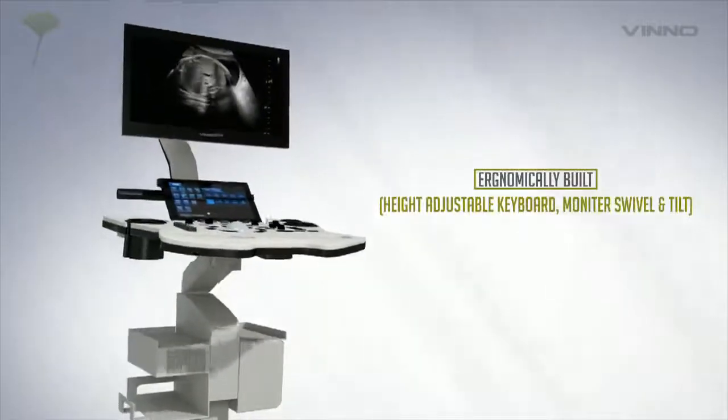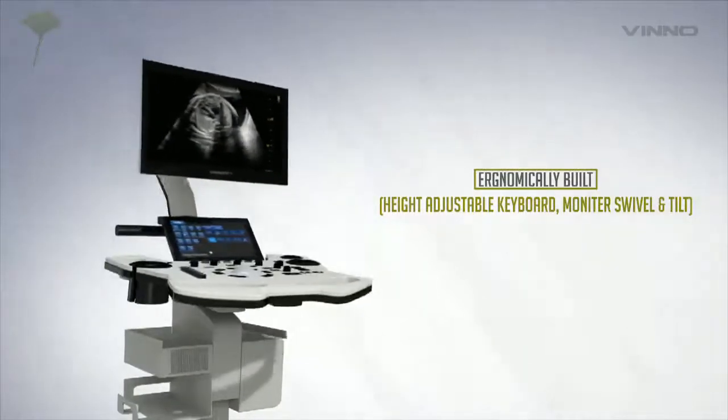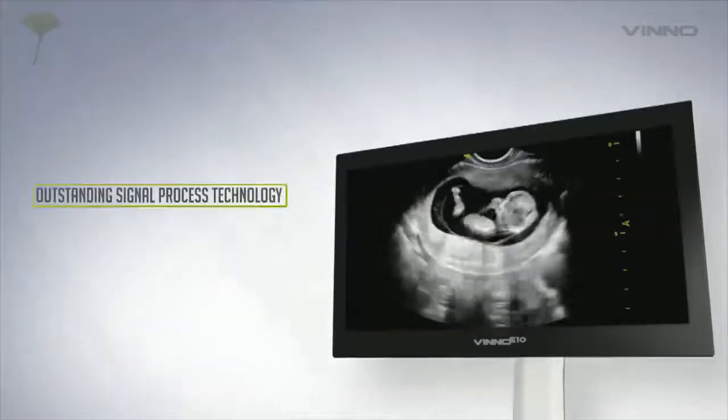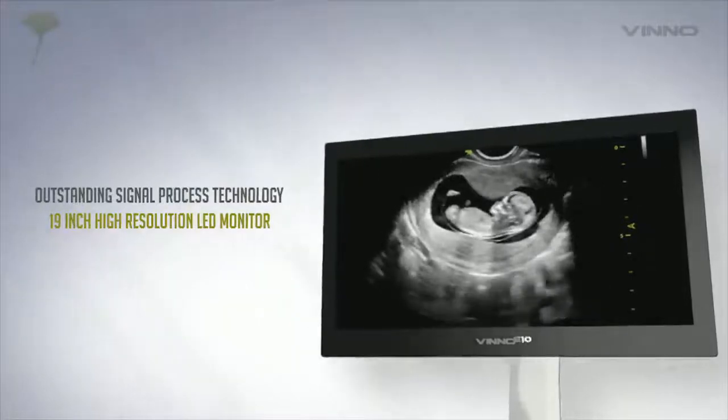Move your VINNO E10 with simplicity and ease to wherever you need. Experience the clarity of well-defined images.